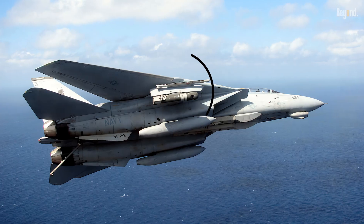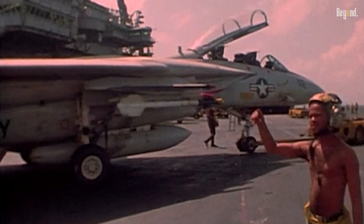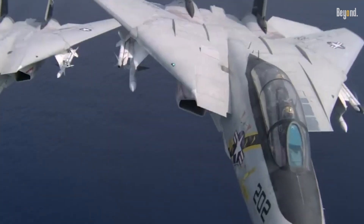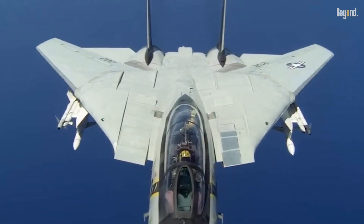Key modifications enabled the F-14's bomber role. The integration of the LANTIRN targeting pod allowed laser-guided bomb deployment, though early versions relied on F/A-18s for target designation during missions like Operation Deliberate Force in Bosnia, 1995. Later upgrades included GPS-guided munitions and improved radar modes for terrain mapping, enhancing the Bombcat's ability to operate at high altitudes, critical in Afghanistan's mountainous regions.